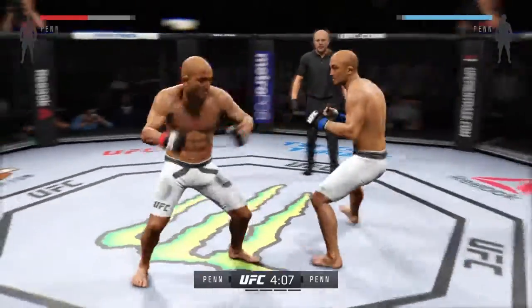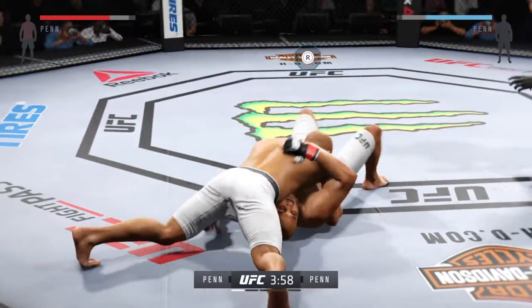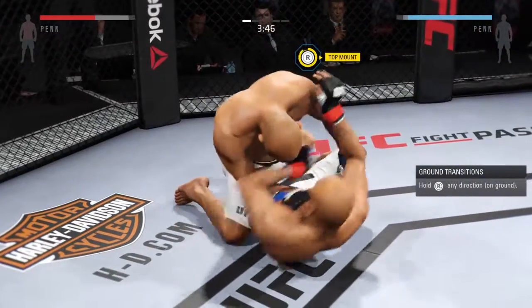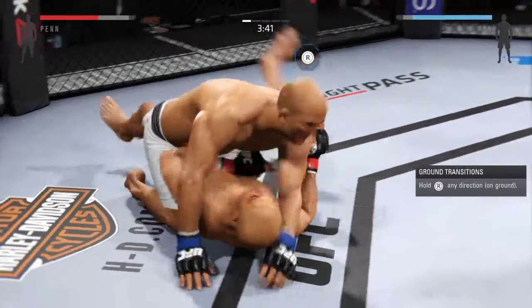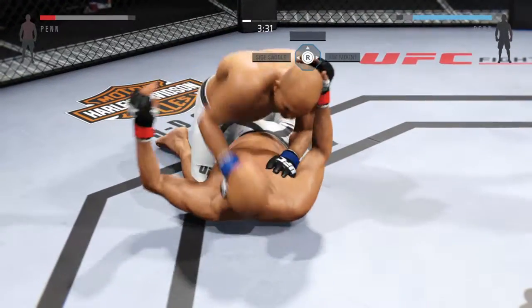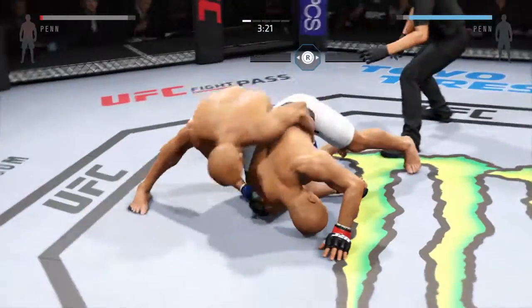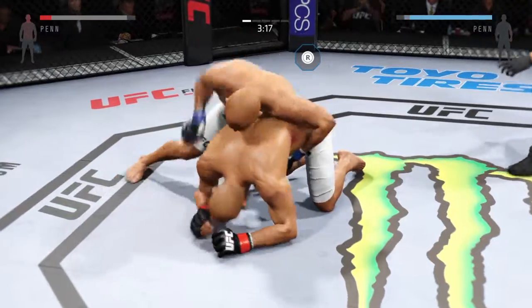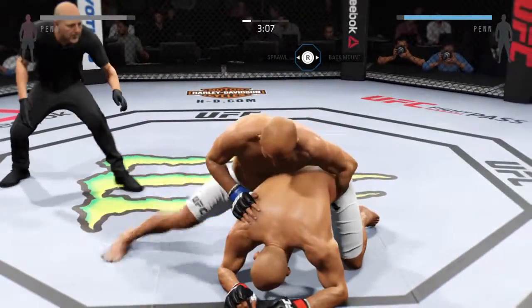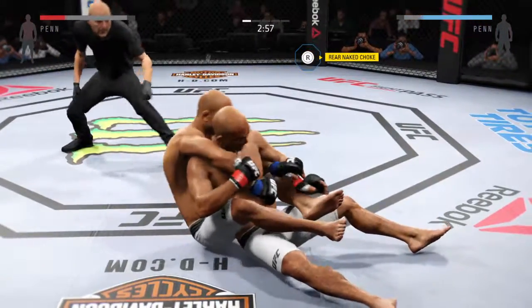BJ Penn with a good takedown. He's in half guard. He's got the full mount. Gets out of the full mount. That's a big punch to the head from the top. He's got the back — this is where he's outstanding.